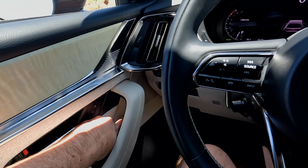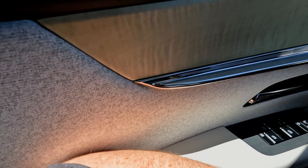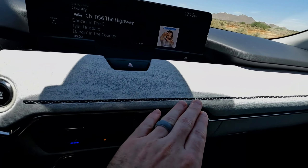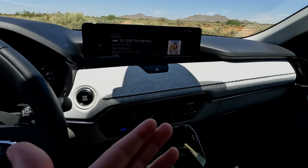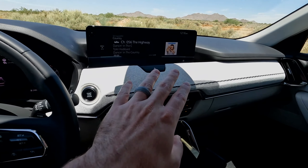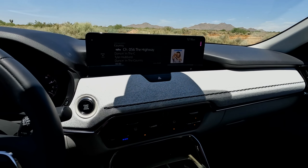Number two — and a correction to my full review video — it does have lane centering. It is better than any other Mazda in history. My improvement is that it needs to do a little bit better to truly be called lane centering; it really feels more like lane keep, because it floats back and forth between the two lines. For how nice this vehicle is, I expect it to perform a little better there.